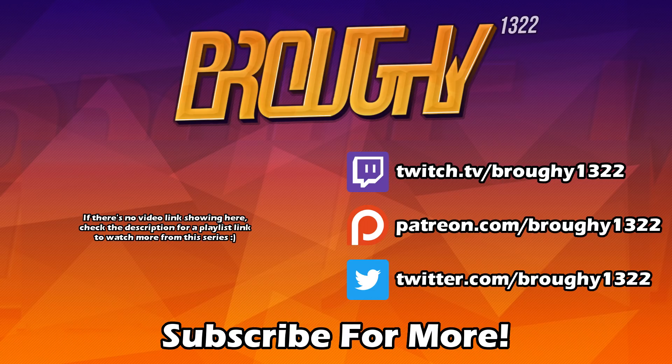That's pretty much it for this video. Remember to read the description for more info, comment with your thoughts, like the video if you enjoyed or found it helpful, subscribe for more, and consider supporting on Patreon. Thank you all so much for your support — I really do appreciate it and I'll see you next time.